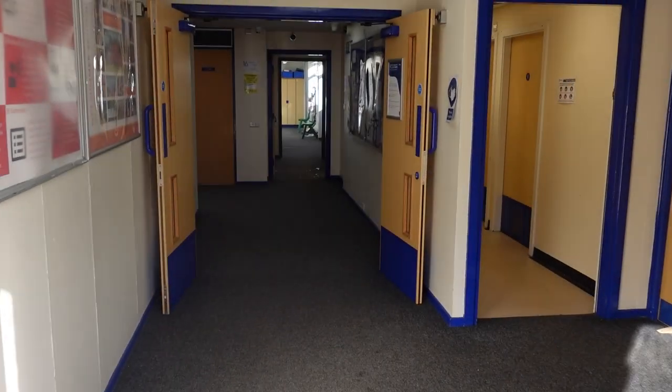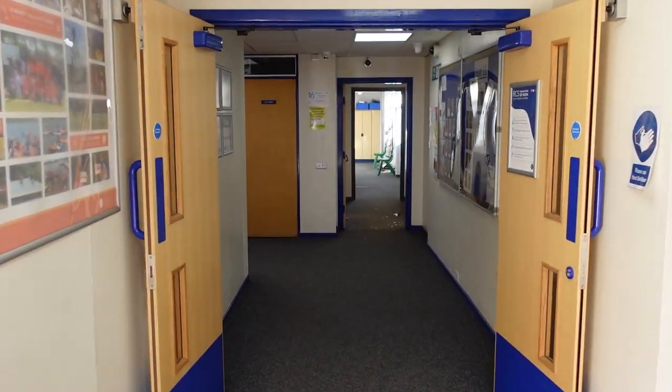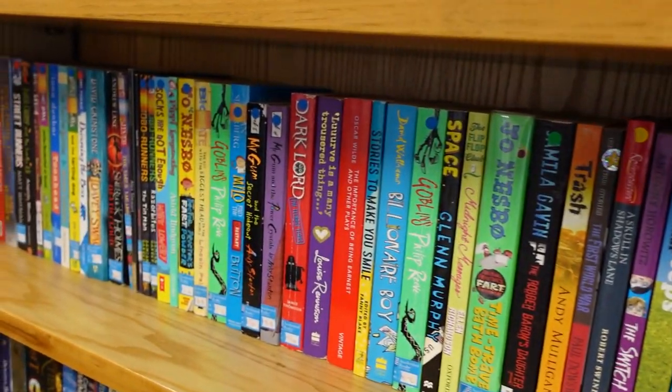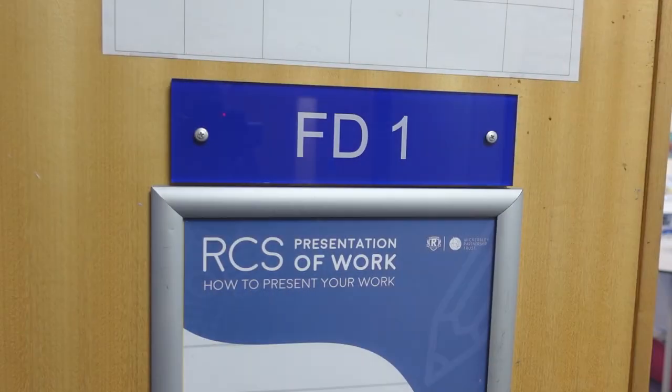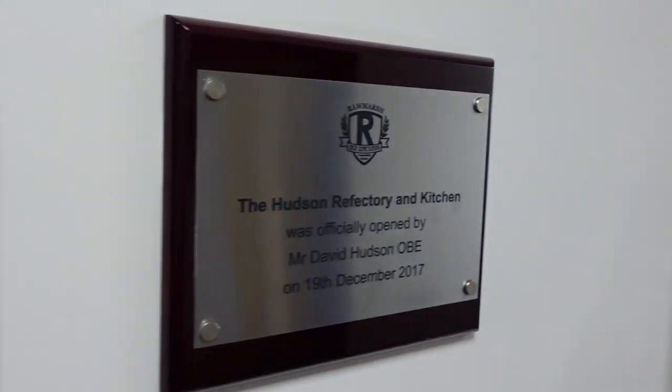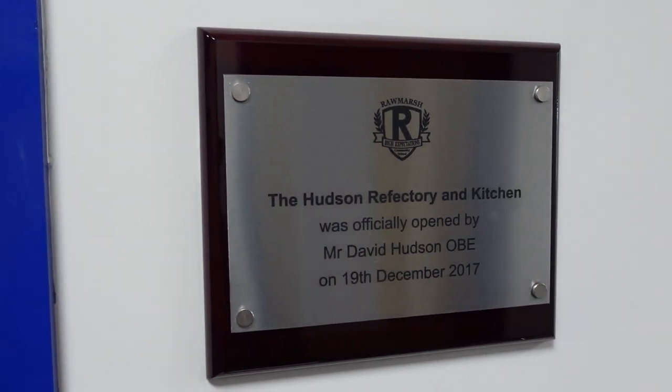Here we are in C Block, this is where you'll go for your lessons in Humanities, Technology and ICT. C Block is also home to our library where you can enjoy a good book before school or during break times. Downstairs you'll find our Food Technology Room which is named after our former CEO, Mr Hudson.